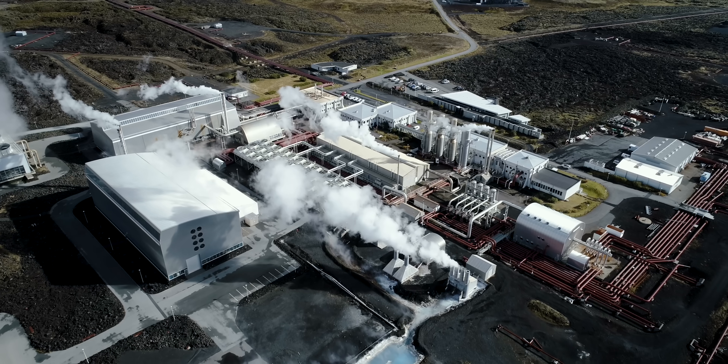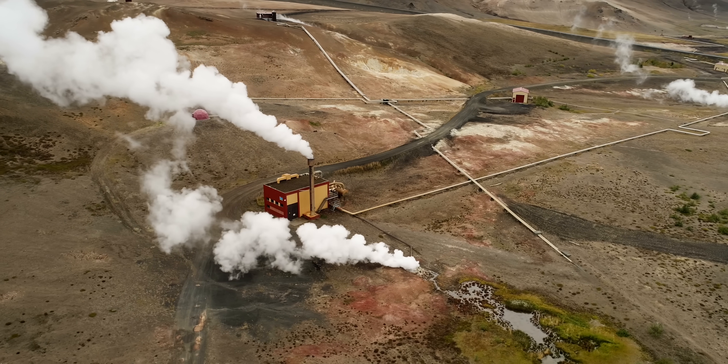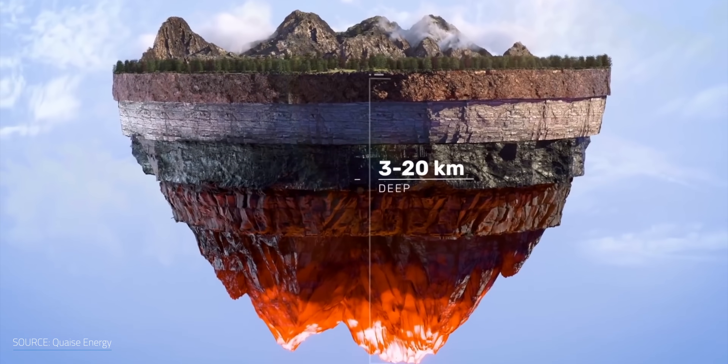Geothermal energy has the potential to be an always-on power source for countries around the world. However, it hasn't been the hottest renewable energy option because drilling deep enough into the Earth to reach sufficiently high temperatures is difficult and costly. Yet, a startup has recently unearthed a solution that might solve this problem — a heat ray to melt rocks ... well, sort of.